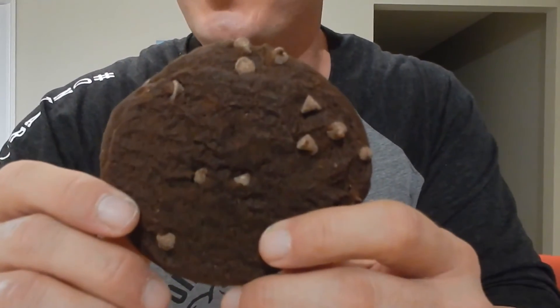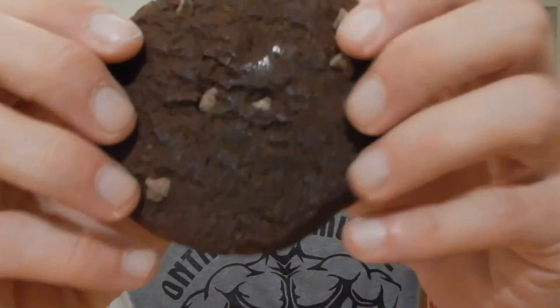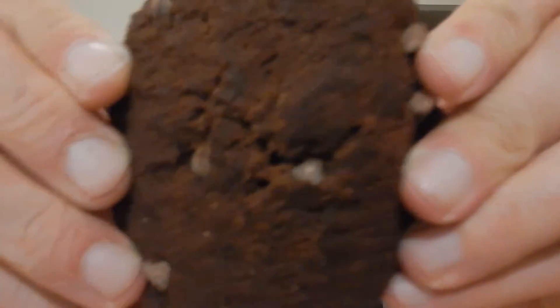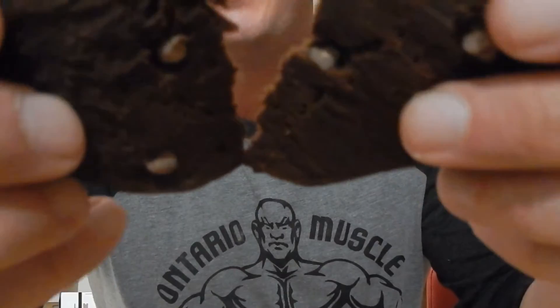The taste is absolutely fantastic — it practically tastes like one of the cookies from Costco. They're just absolutely brilliant. Get in close and look at those chocolate chips, and look at how soft the cookie is. It's like cake. They're absolutely brilliant.